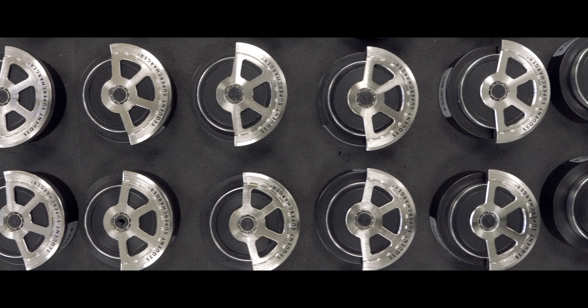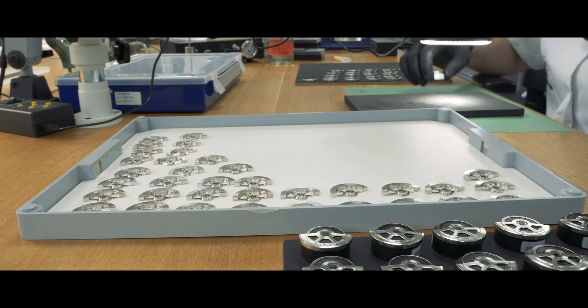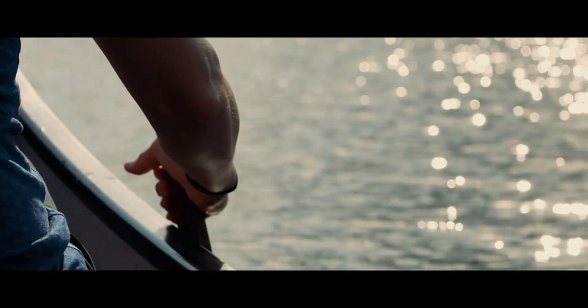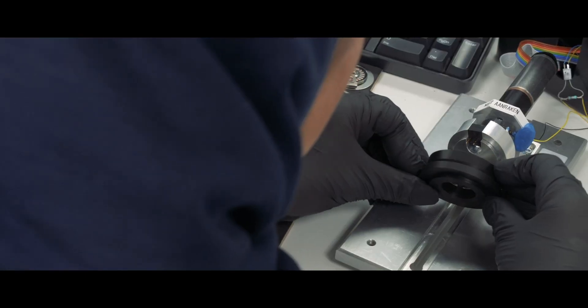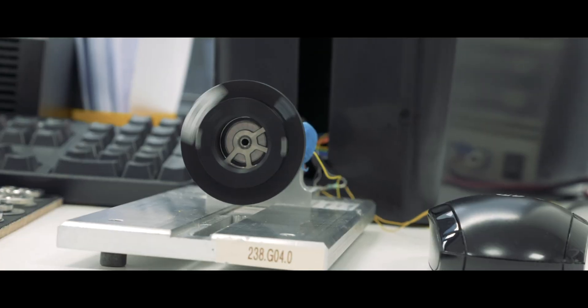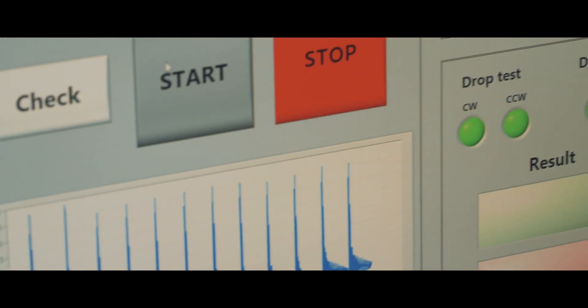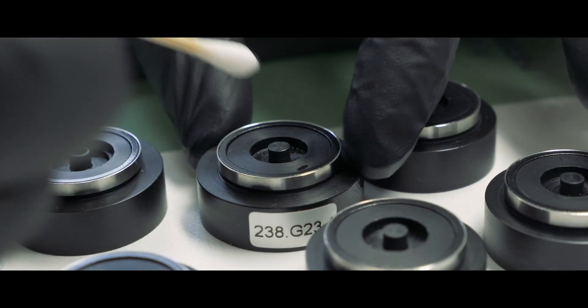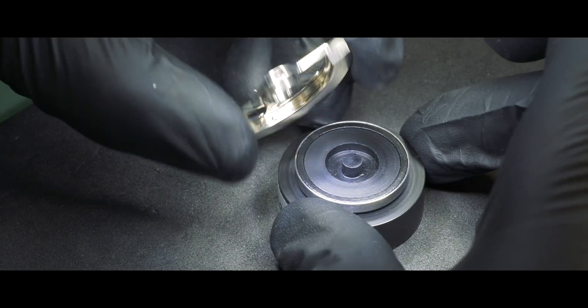The whole idea is generating energy from motion — in this case, kinetic motion. The rotor creates kinetic energy based on gravity and the motion of the person who wears the watch, and then the second part is converting this kinetic energy into electricity. To do that, we directly connected a multipolar magnet to this moving rotor, and it has a very high number of poles.